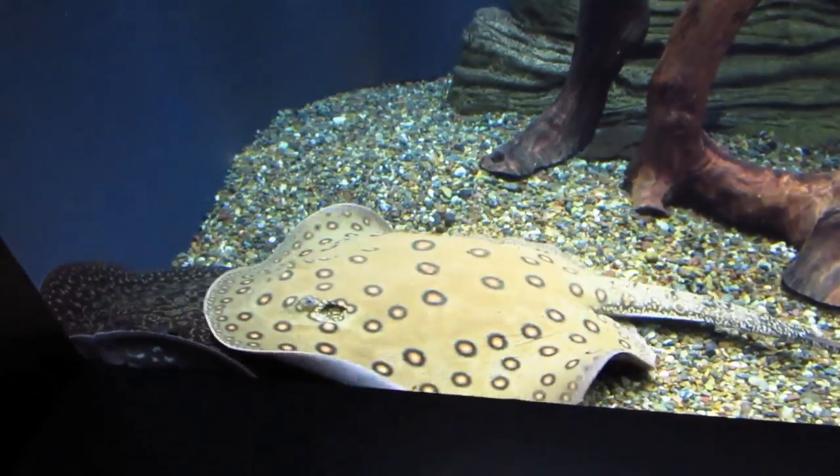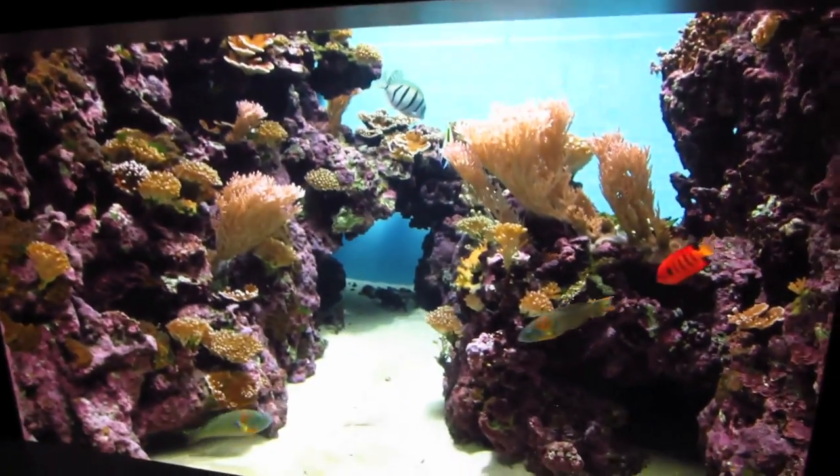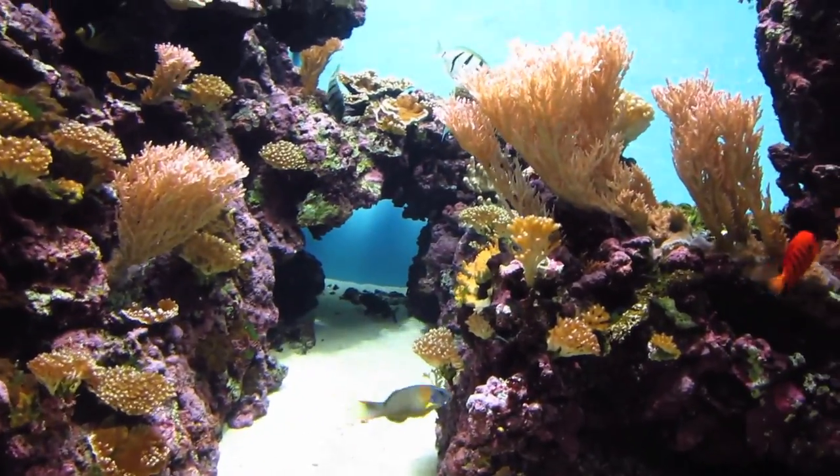The most expensive fish I saw that they sold was candy basslet — it was on sale for $10,000. The thing is they're like neon colored but they just like to hide all the time, so I'm like, what's the point of having a neon fish if it just hides? Look at that — they're stingrays. You don't wanna step on these. This is what Hanauma Bay used to look like before everyone trampled the corals.